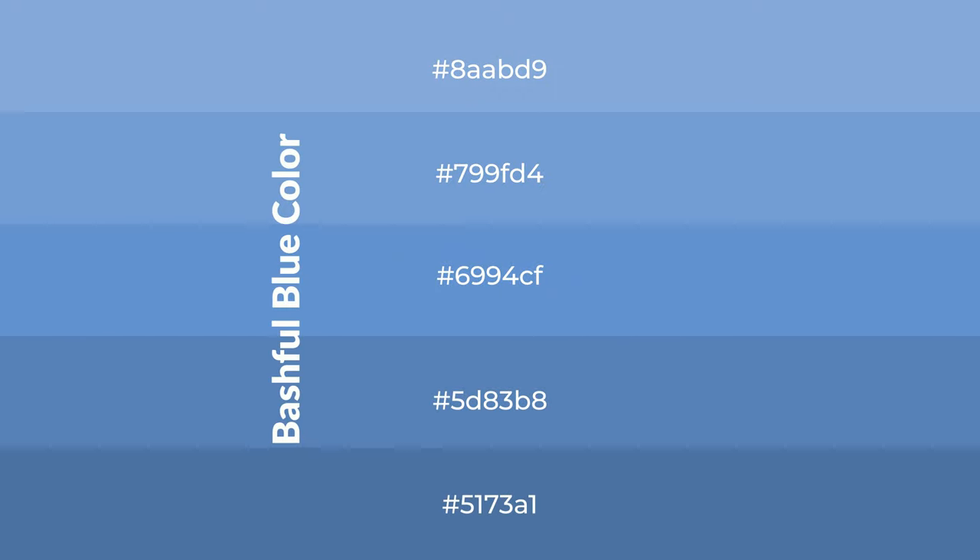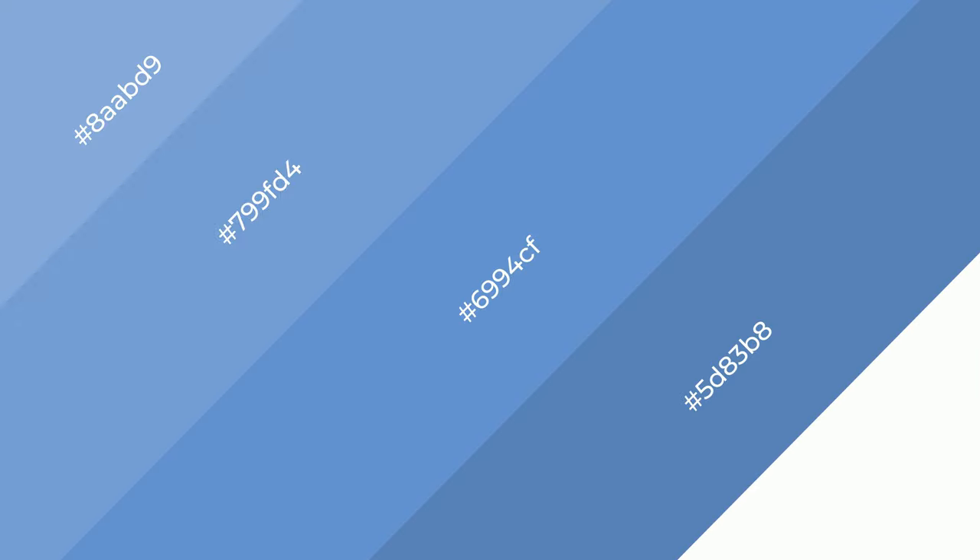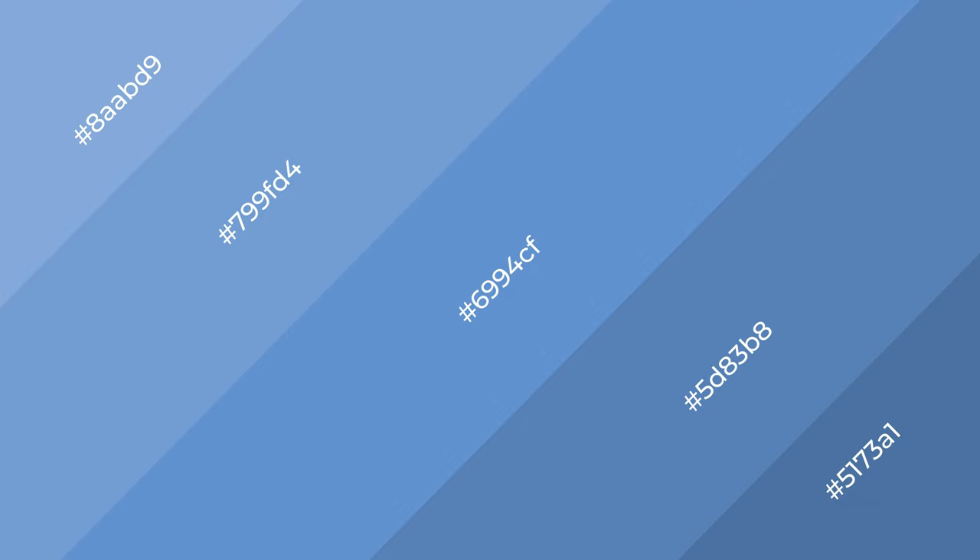To generate shades of a color, we add black to the color, and it is used in patterns, 3D effects, layers and shades create depth and drama. Bashful blue is a cool color,